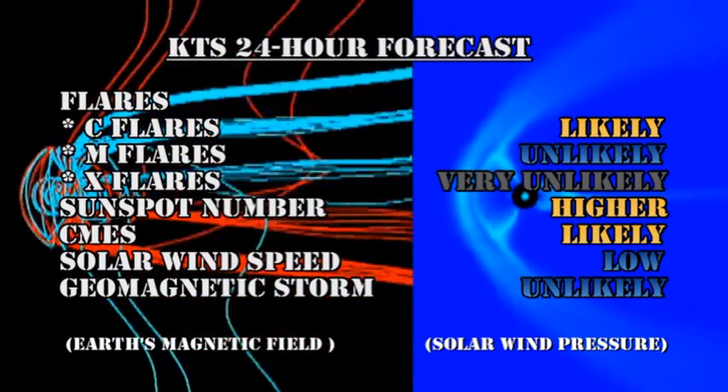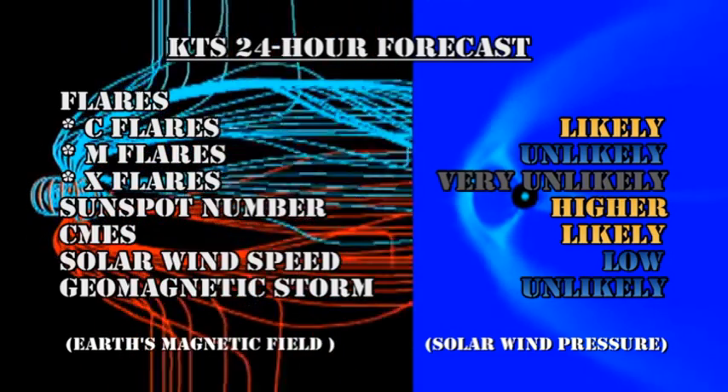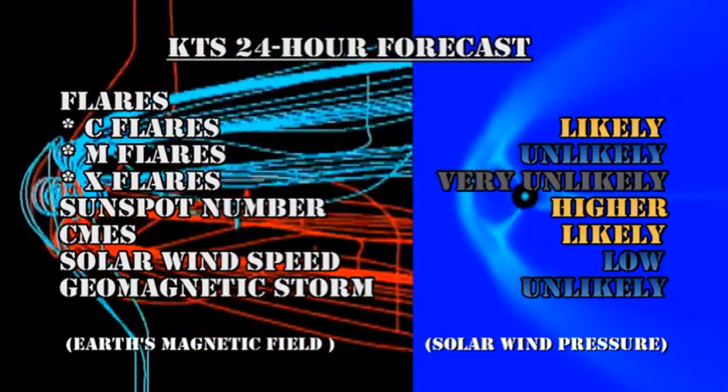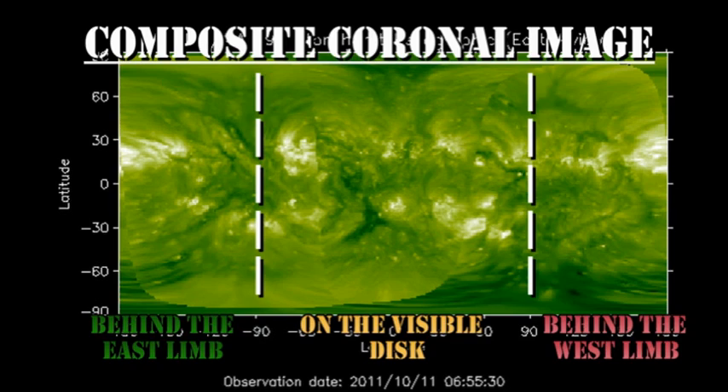The sunspot numbers should probably go higher. Coronal mass ejections remain likely. The solar wind speed will remain low, and the chances of getting a major geomagnetic storm in the next day are very unlikely. The composite coronal image shows there is no major reason to go back over the limb for at least another 4 days.